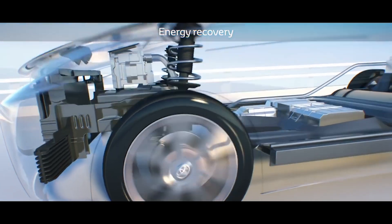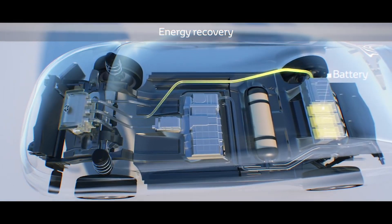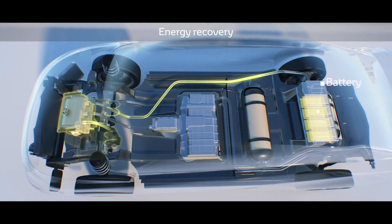Like a Toyota hybrid, the high voltage battery can also store energy that is recovered from deceleration and regenerative braking.